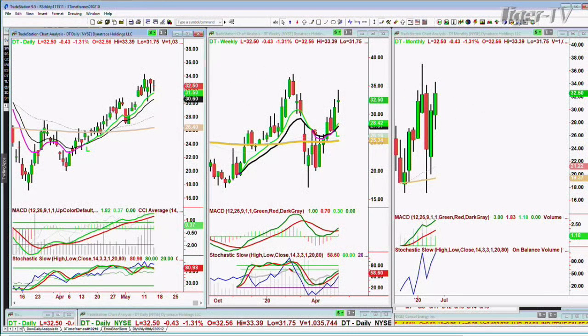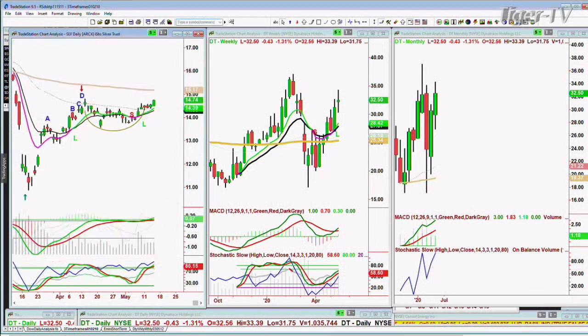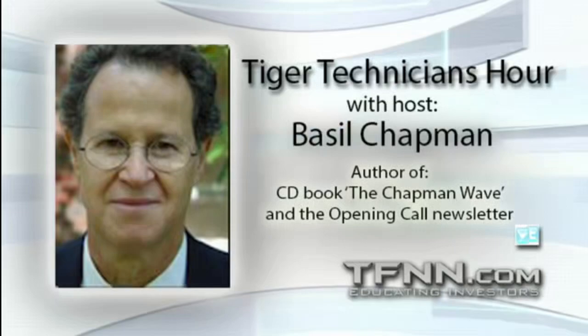Then we've got a question about Silver, SLV. SLV is breaking out at $14.74. I like this pattern — it's giving a nice base in the 14s.